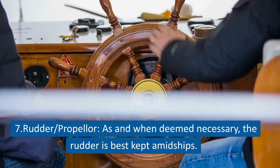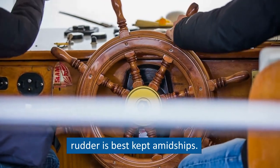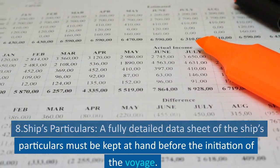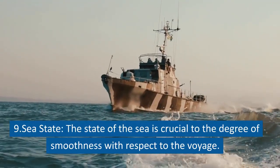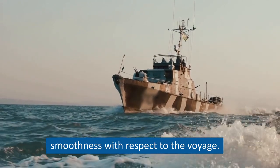Point 7: Rudder and Propeller. As and when deemed necessary, the rudder is best kept midships. Point 8: Ship's Particulars. A fully detailed data sheet of the ship's particulars must be kept at hand before the initiation of the voyage. Point 9: Sea State. The state of the sea is crucial to the degree of smoothness with respect to the voyage.